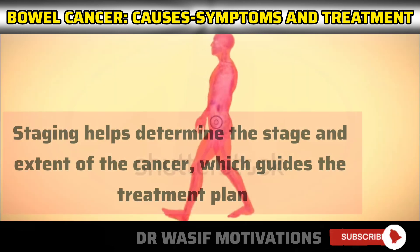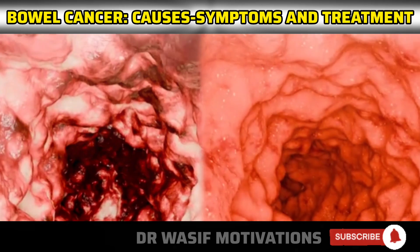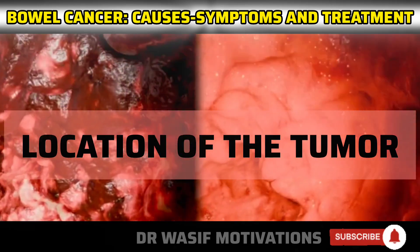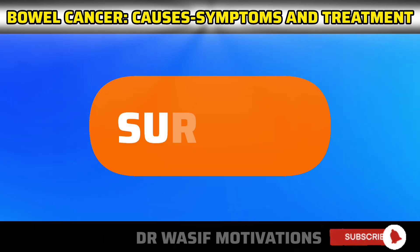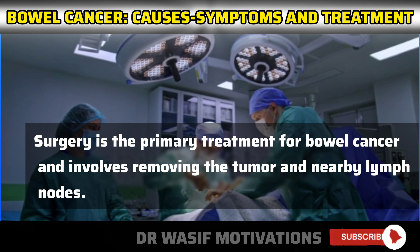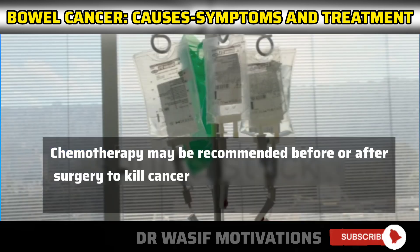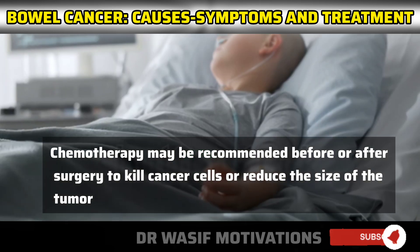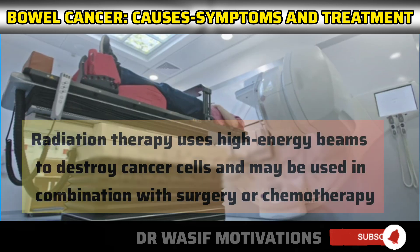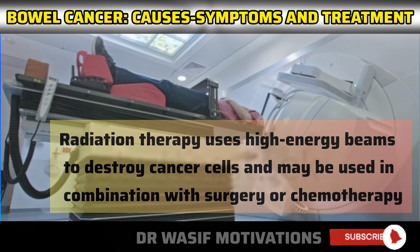Staging helps determine the stage and extent of the cancer, which guides the treatment plan. Treatment options for bowel cancer depend on various factors, including the stage of cancer, the location of the tumor, and the overall health of the patient. Surgery is the primary treatment and involves removing the tumor and nearby lymph nodes. Chemotherapy may be recommended before or after surgery to kill cancer cells or reduce the size of the tumor. Radiation therapy uses high-energy beams to destroy cancer cells and may be used in combination with surgery or chemotherapy.